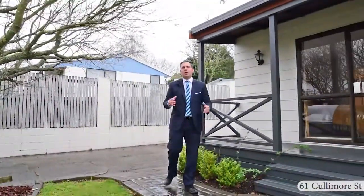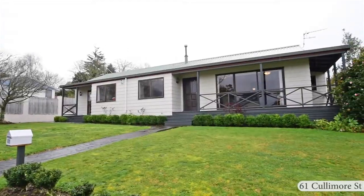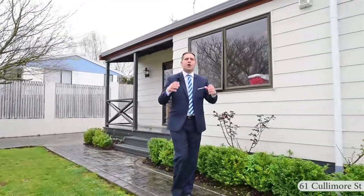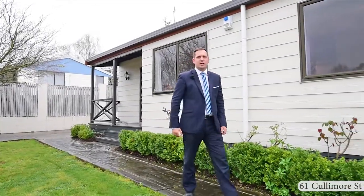Hello, my name's Rupert Bain from Harcourts here in Hamilton. Welcome to 61 Cullinmore Street in the popular suburb of Phuketi. Now calling all first home buyers — the market conditions are right, the time is now, and you're going to love this property. Come on, let's take a closer look inside.